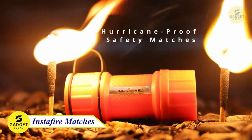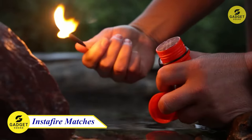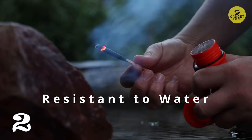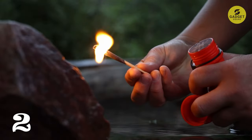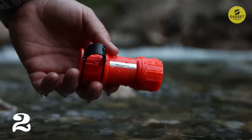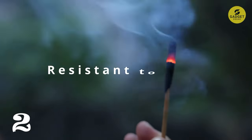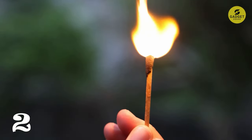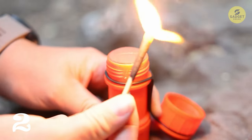Let's move on to number two, the UCO Stormproof Match Kit. When it comes to facing the elements, having a reliable fire source is crucial. This kit includes 25 windproof and waterproof matches, three strikers, and a waterproof case that can float. The matches are designed to light up quickly and consistently in driving rain, heavy winds, and even after being submerged in water.